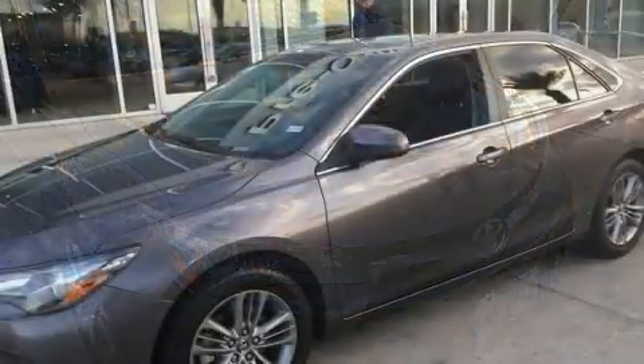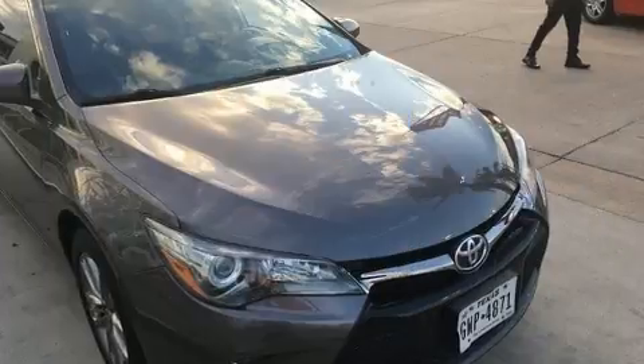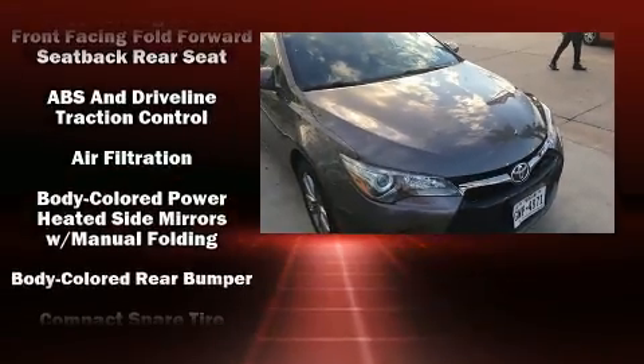Toyota paid particular attention to efficiency and practicality with the following features: one-touch window functionality, fully automatic headlights, heated door mirrors, remote keyless entry, and power windows.